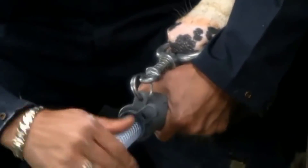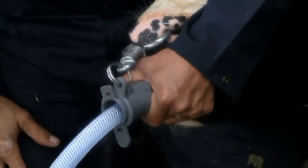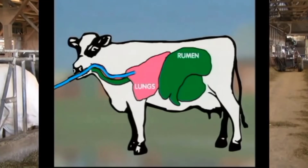Perform several checks to ensure the tube is correctly placed. Listen over the rumen area while blowing into the tube — a helper should hear bubbling indicating correct placement. Confirm by palpating the neck for two distinct structures: the trachea and the softness of the stomach tube. Additionally, smell for the fermenting odor of the rumen.